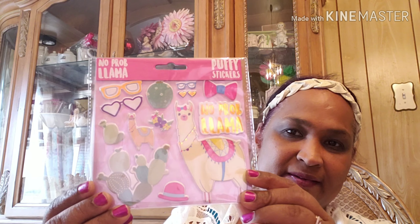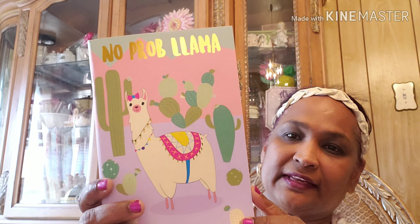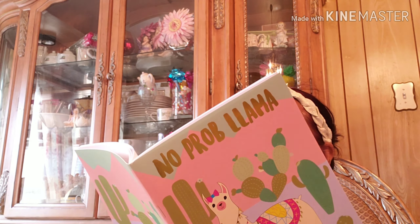This is what the back looks like, and inside it says no problem-a with lined pages. I don't know how many pages it has — it didn't say. I also got another puffy sticker, and I got this one that says no problem-a llama, Crown Jewels, with all these designs on the back. The inside has the cacti — look how pretty! The inside has the cacti on the top, it is so pretty and so beautiful.